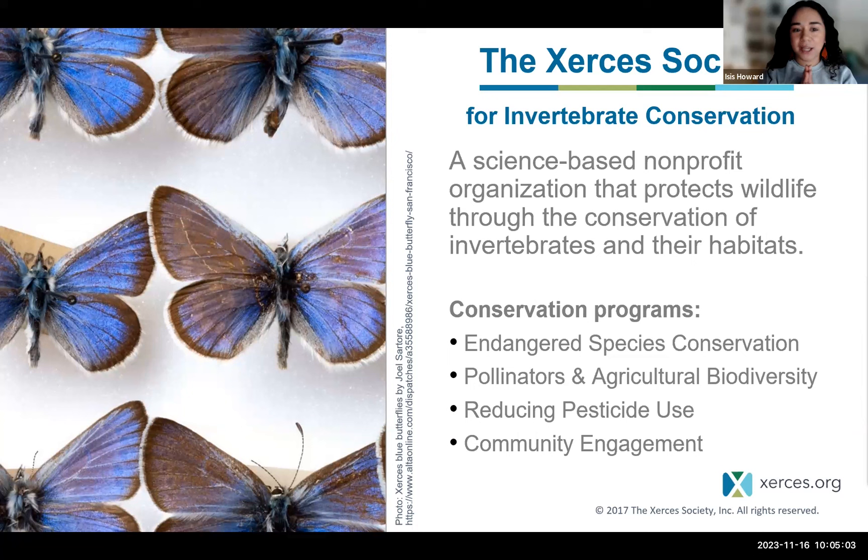I want to start by acknowledging the incredible work that our organization does. For those of you who are not familiar with the Xerces Society, we are named after the Xerces blue butterfly, which is now extinct — one of the first butterflies known to go extinct due to human causes, through development of its habitat in and around the Bay Area. We were founded more than 50 years ago, and we're an international nonprofit that focuses on protecting wildlife through the conservation of invertebrates and their habitats. We're science-based and work with diverse partners including scientists, land managers, educators, policymakers, farmers, and community members. We use applied research, engage in advocacy, provide educational resources, restoration, and other technical support services, and address policy implications to make meaningful long-term conservation a reality.